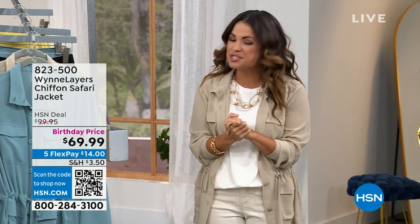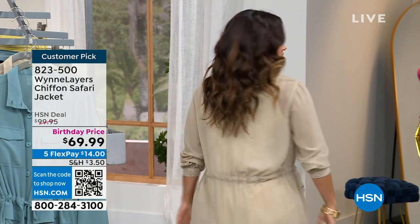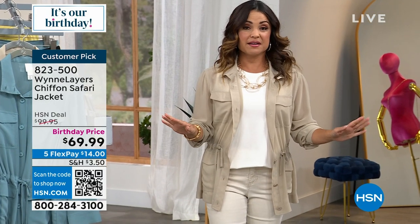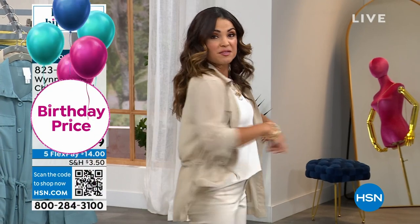Welcome back. Happy Monday night — my name's Michelle Yarn. We've been hanging out with Marla sharing incredible fashions. Look how cute this jacket is — a chiffon safari style jacket. It's a huge customer pick, usually $99. We've got birthday pricing though.